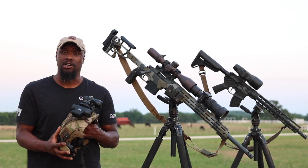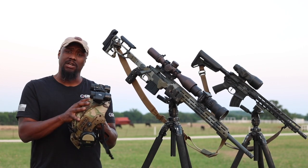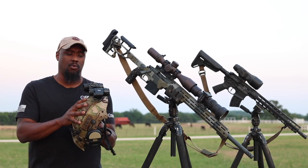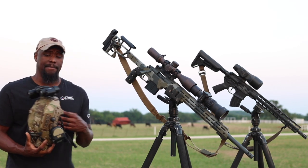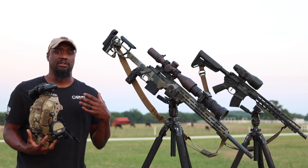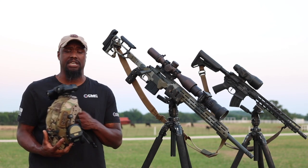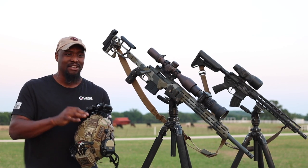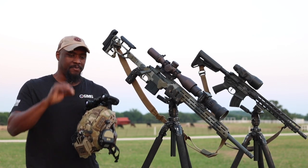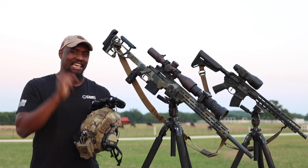We'll go over the helmet real quick. This is a Team Wendy XFL LTP helmet with a RQE bridge, and I'm running dual eye rays. You guys always see me running either DT and VGs or R and VGs, and it took me a little while to get used to these, but I'm telling y'all right now, this is a game changer.